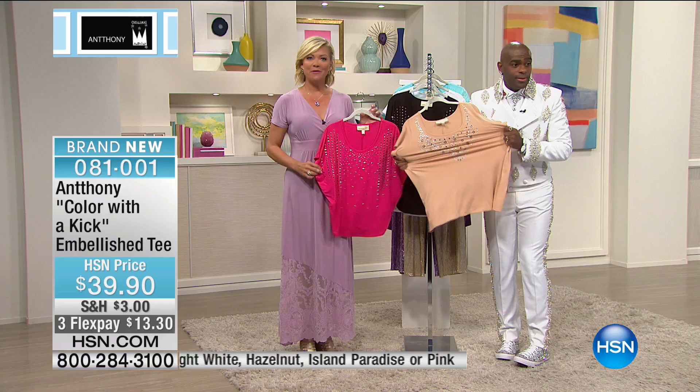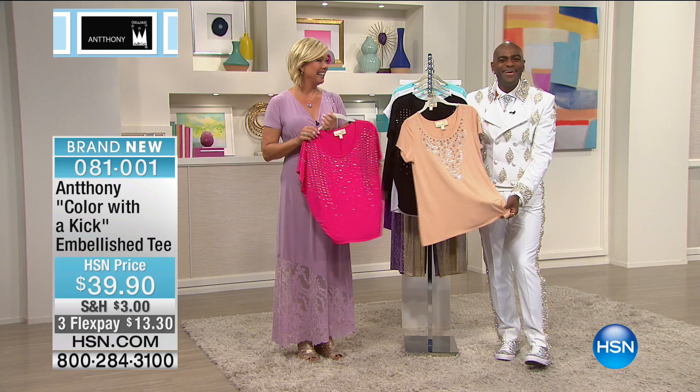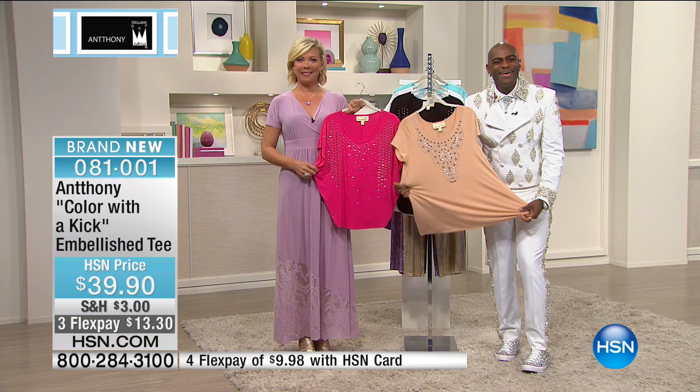We say hello to Nancy on the phones from Pennsylvania. She's been watching and picking up the picket tops — purple, heather gray, and royal blue — because she has so many of Anthony's bottoms to coordinate. She says the colors are always true, stay the same, the size is great, it feels great, washes great. Anthony thanks her warmly.